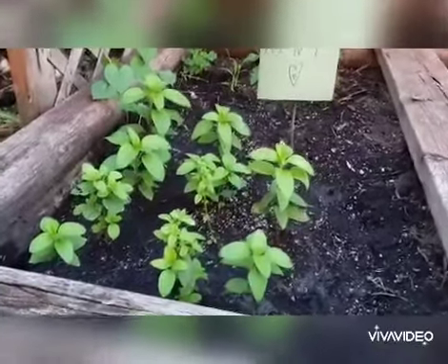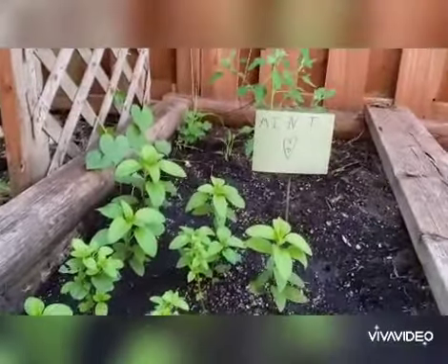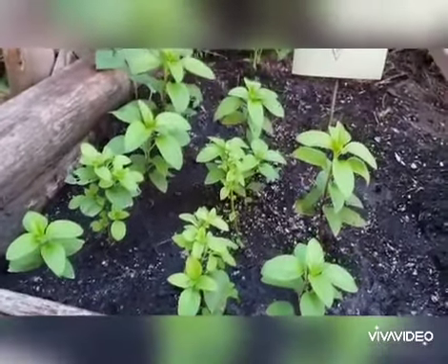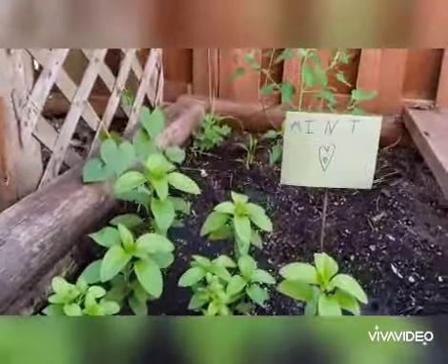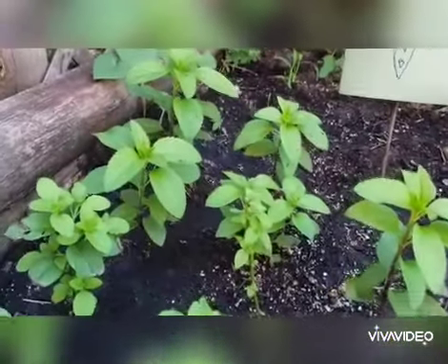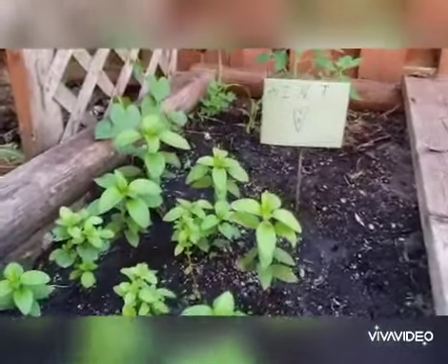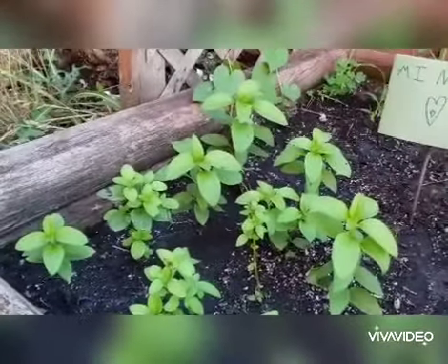Hi guys, this is our veggie garden. This is mint. What do you use it in? It's a spice. You put it in food — you put it in biryani and chutney.